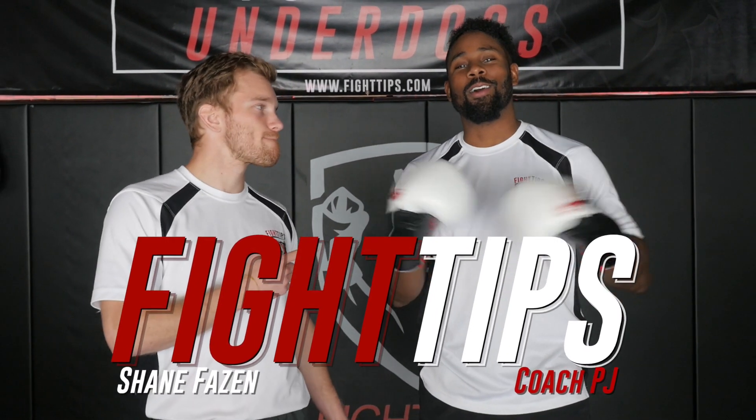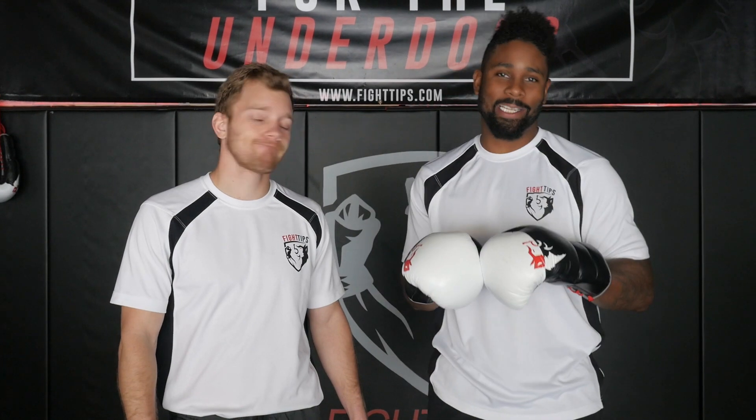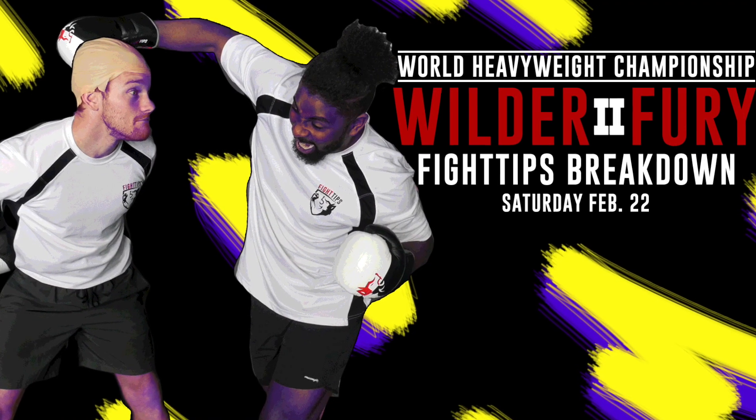What's going on guys? Shane here back with Coach PJ, and we are here today to talk about one of the most highly anticipated heavyweight rematches, Wilder Fury 2.